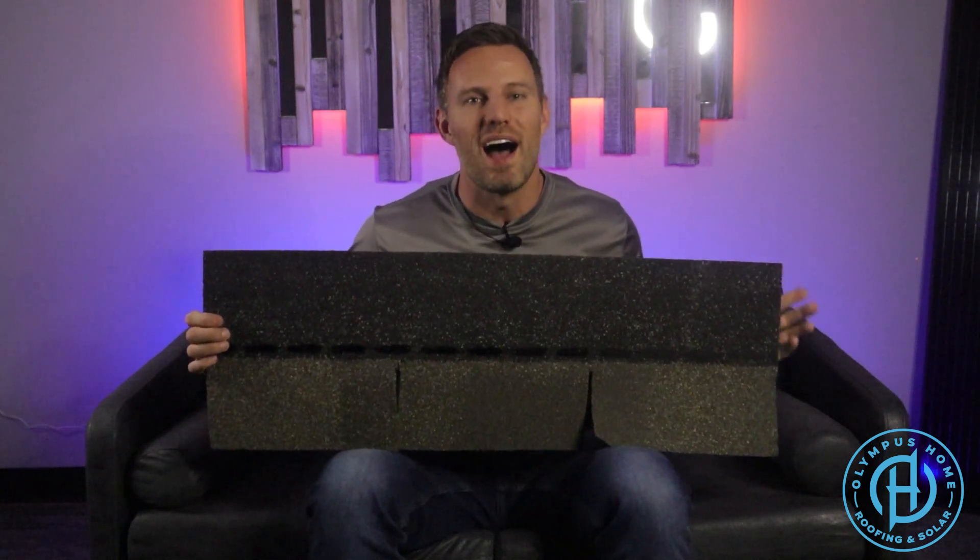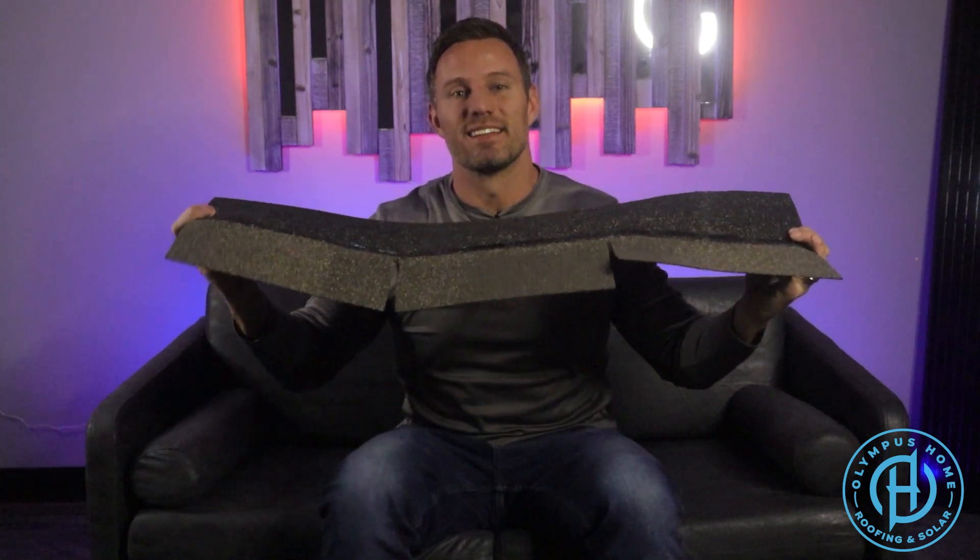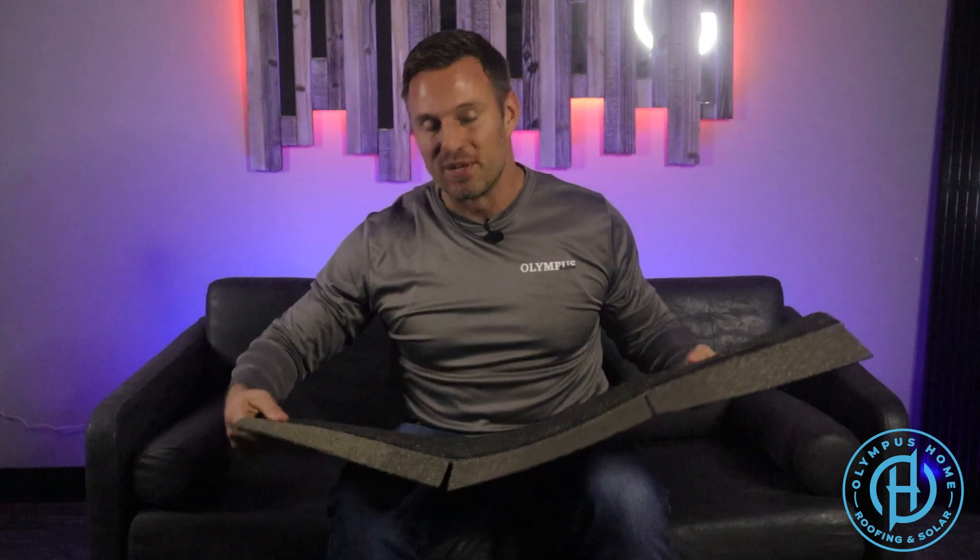A three-tab shingle is an inferior product to the architectural shingle. But why is that? It starts with the fact that this shingle has three tabs, which means that for wind to get up under the shingle and lift it and cause issues, all it has to do is get under one of these tabs. This continues to flap in the wind, eventually breaks off, and allows water to travel down the exposed nails underneath. Plus it is a lot thinner than the architectural shingle.